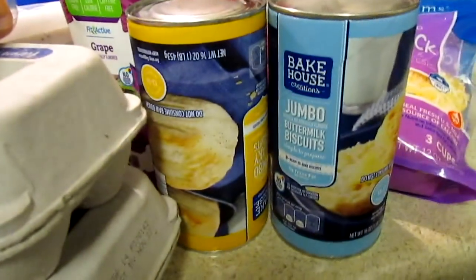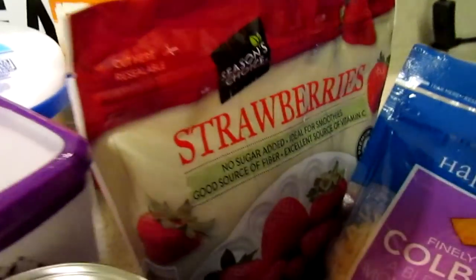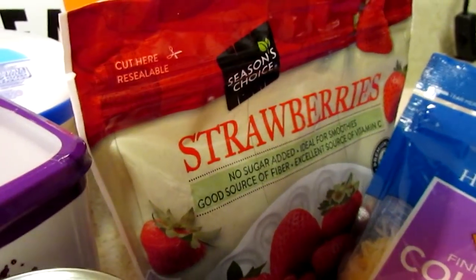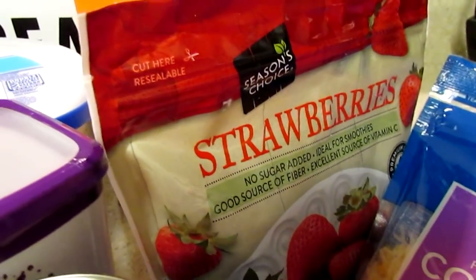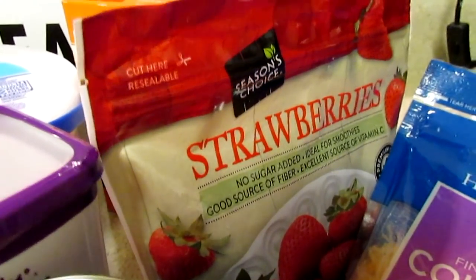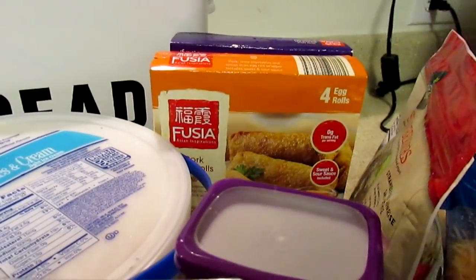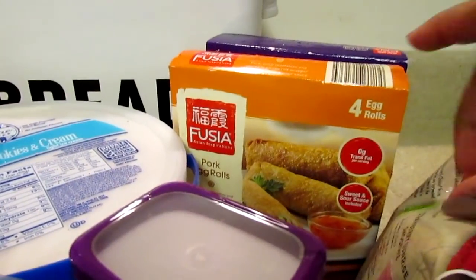I also picked up some buttermilk biscuits for a quick breakfast for the boys. Then I wanted some strawberries — I was out. I didn't get organic this time. For my smoothies I like the Vega protein and I usually find it at Target. I really need at least one shake a day, so I picked that up. I like to put blueberries and strawberries in it.